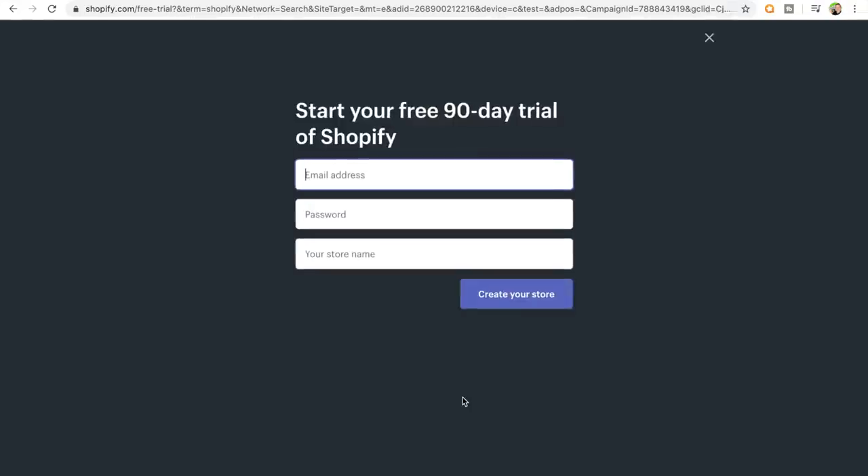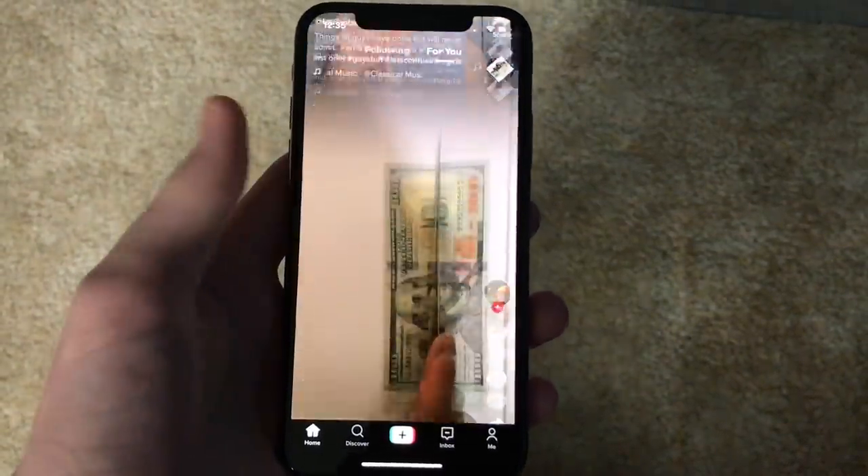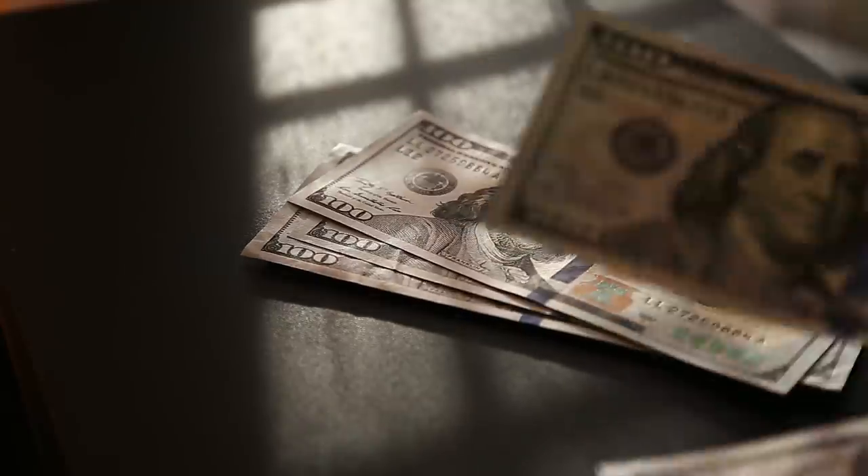After getting your 90 days free with Shopify, the next thing you want to do is pick out a potential multi-million dollar dropshipping product to sell. There are a few ways to do this, but the first way I recommend is literally just scrolling through your Instagram, TikTok, or Facebook feeds and looking for products that are being heavily advertised, because chances are, if a product is being heavily advertised, there is likely some big money in it.